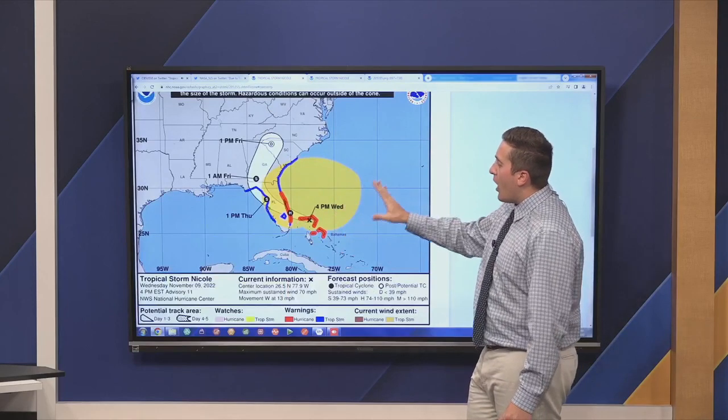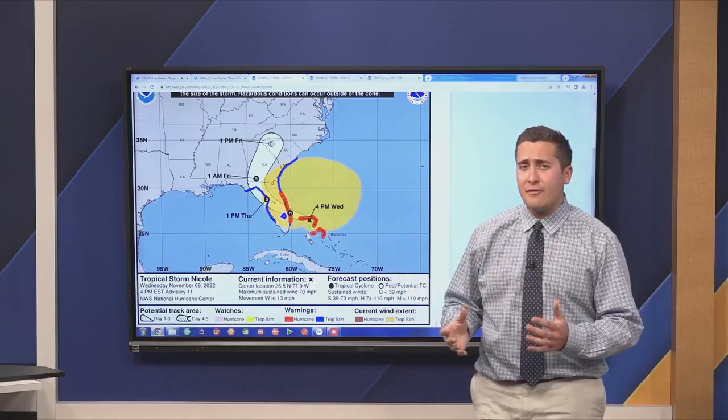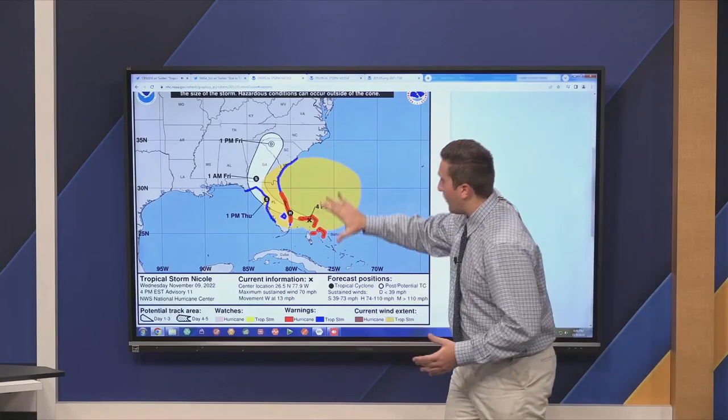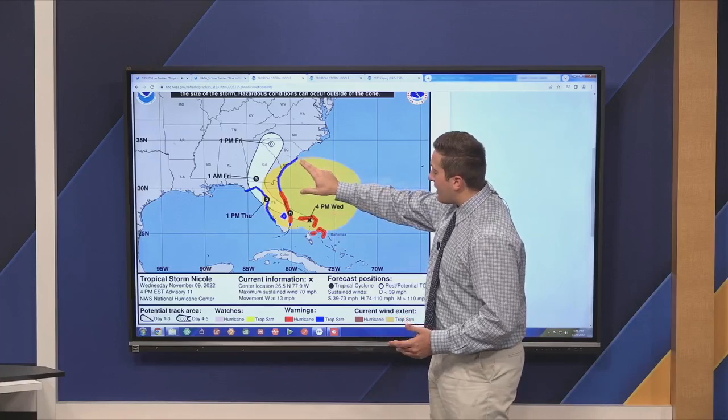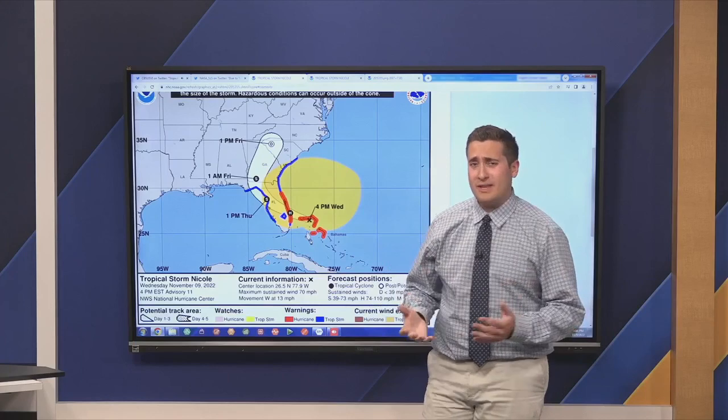Taking a look at the cone now, we are expecting this to become a category one storm before making landfall. But either way, it's certainly going to have the same effects. You can see the wind field all the way from Myrtle Beach in South Carolina down towards southern portions of Miami-Dade County.